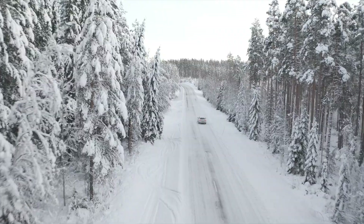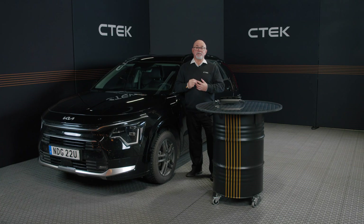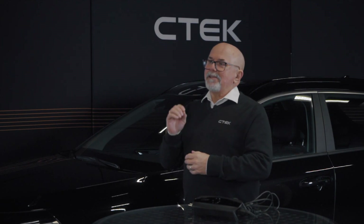Cold weather doesn't have to mean trouble. By understanding how winter affects your car battery and using tools like the CTEK CS1, you can stay ahead of the season. Don't let a dead battery ruin your winter plans.